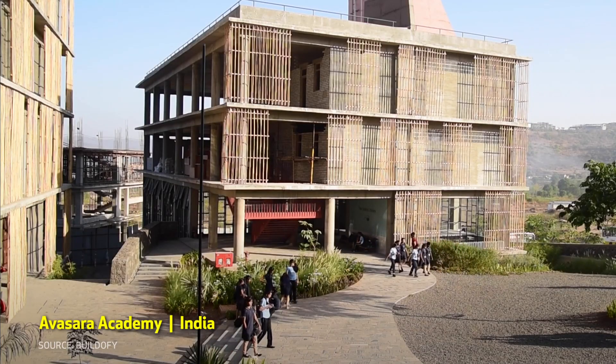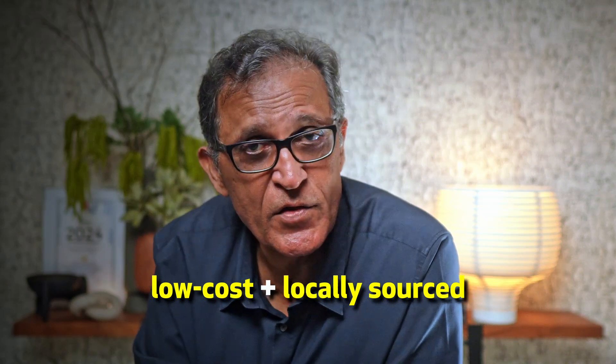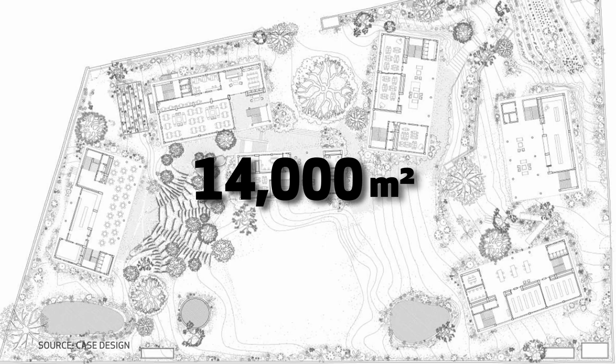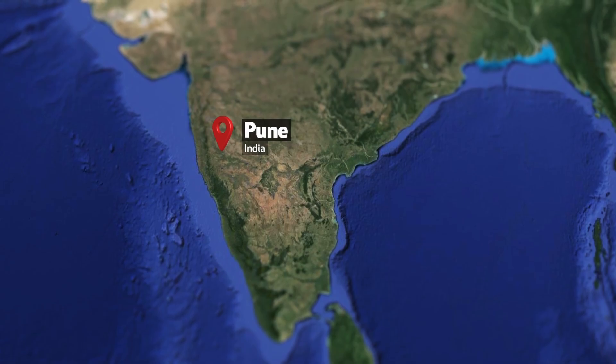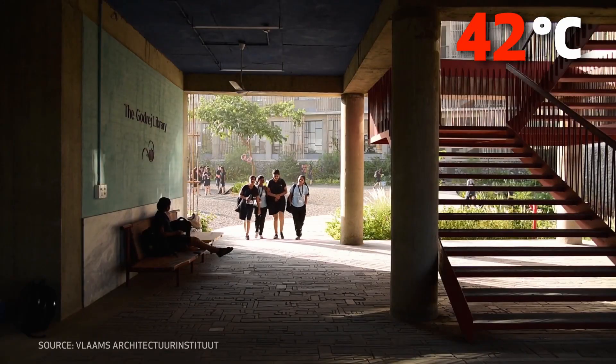The Avasara Academy in India is a good example of how net zero energy buildings do not need to rely on expensive technologies — the most effective solutions are often low-cost and locally sourced. Completed in 2019, the Academy is made up of seven four-story blocks with classrooms and dormitories, some 14,000 square meters in area, located about 10 kilometers from Pune within a tropical semi-arid climate. The design challenge here comes from overheating — summer temperatures can reach 42 degrees centigrade.